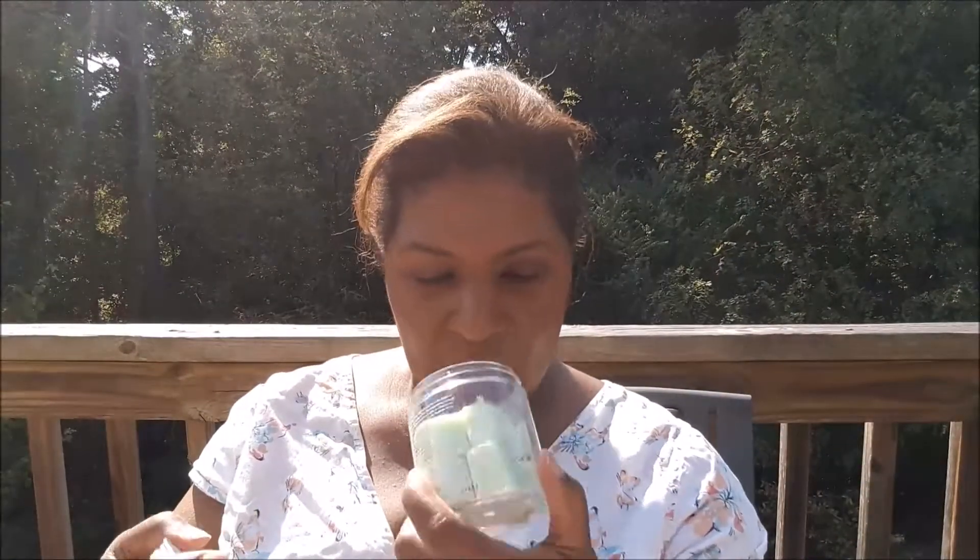And I got the Exfoliating Sugar Cubes. I believe everybody got these — oh, they smell good. It's been a while since I actually chose my stuff, so I don't really remember everything. But I do believe this is one of the products that everybody received.